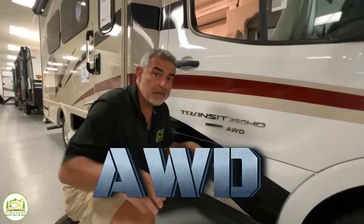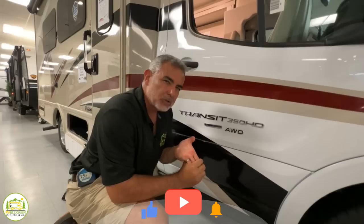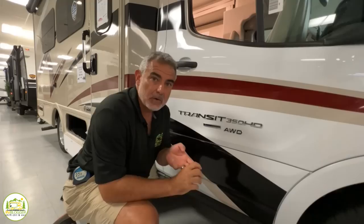All-wheel drive vehicles are all the rage nowadays. They're somewhere in between a two-wheel drive and a four-wheel drive. You get maximum handling and ability in tough weather conditions. You can still ride on the beach if you want to. Not really sure if I'd go into rocky terrain with one, but if you did get off-road you would do much better. In this video, we're going to review some Class B RVs with all-wheel drive.